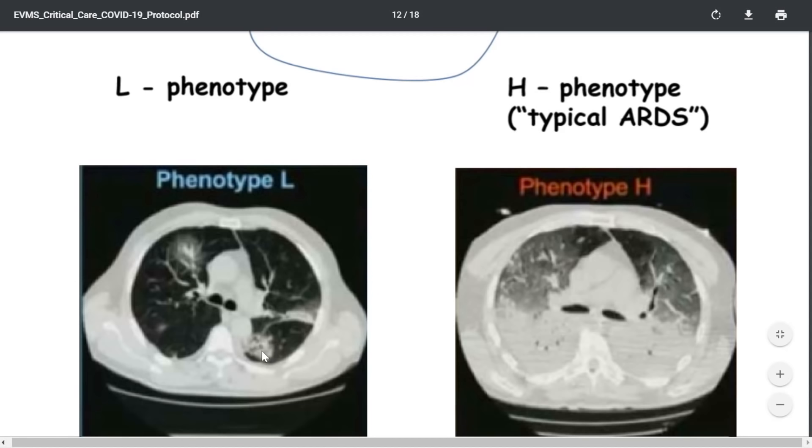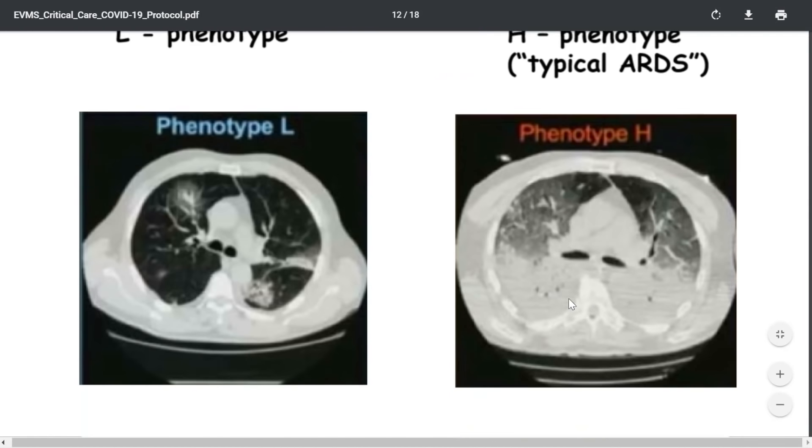The L phenotype is the unusual one — you can see on this CT scan of the chest that there are not many infiltrates. The patient is laying on their back, with the front at the top and the sides visible left and right. Lung tissue should normally appear black, and anything white is abnormality. There's not much lung fluid here, which is why compliance is near normal. In contrast, the type H ARDS phenotype shows plenty of water, and those lungs will be very stiff.